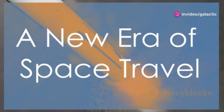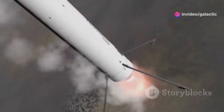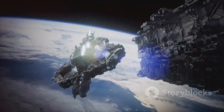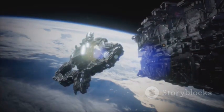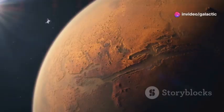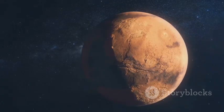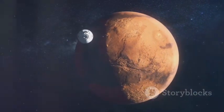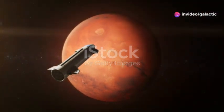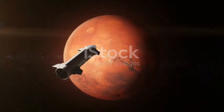SpaceX stands on the precipice of a new era, one defined by reusable spacecraft. This new chapter in space exploration is not just about reaching new destinations, but about revolutionizing the way we think about space travel itself. The vision is grand, the ambitions are high, and the technology is cutting edge. With ambitious missions to Mars and beyond, SpaceX aims to make interplanetary travel a reality. The red planet Mars is not just a distant dream, but a tangible goal that SpaceX is working tirelessly to achieve. The journey to Mars is filled with challenges, but each step brings humanity closer to becoming a multi-planetary species.